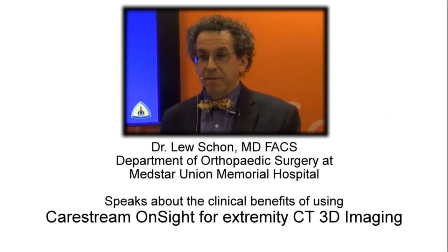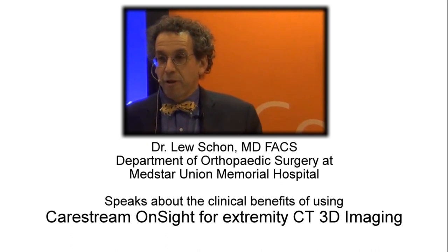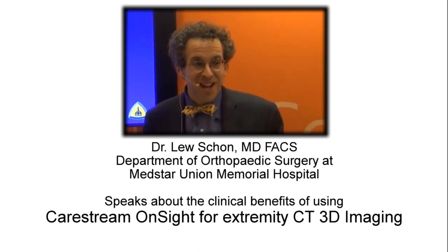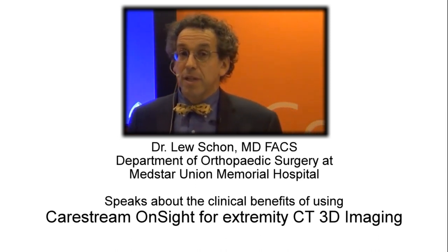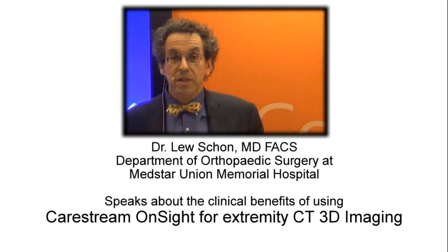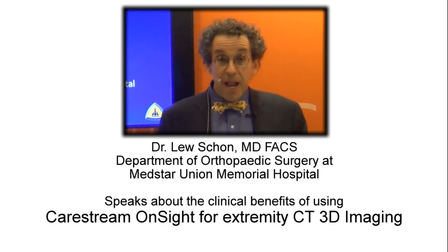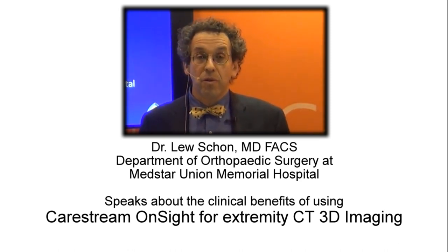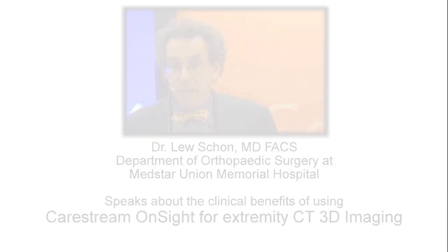Good afternoon, thanks for coming today to the Academy to experience the CareStream event in its fullest sense. I'm a foot and ankle specialist. I've been in practice 28 years and involved in a lot of innovation, technology changes, education and research, and I would have to say that this is one of the most exciting innovations to come into the world of extremity reconstruction probably in the last 20 years.